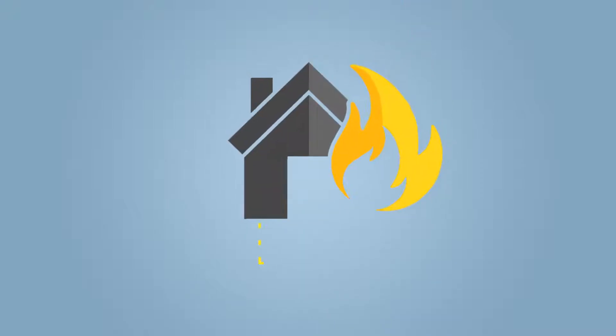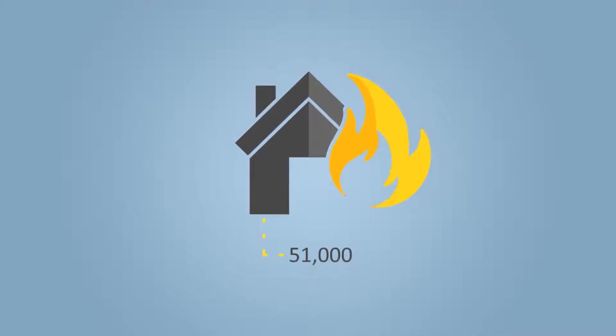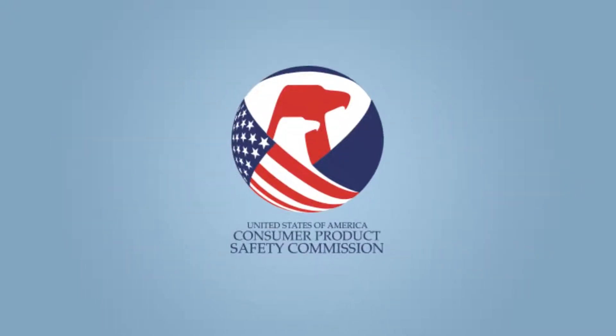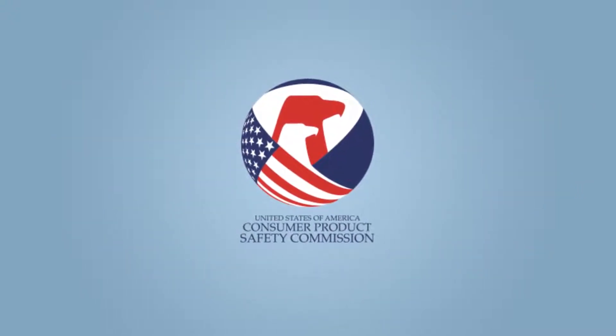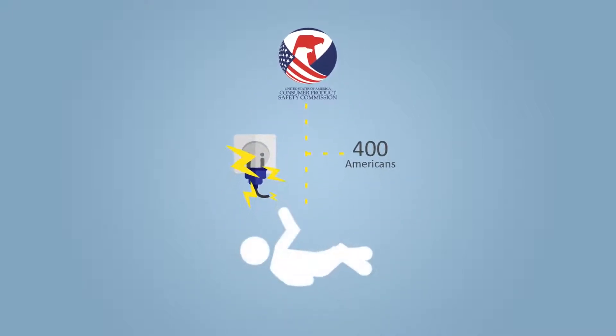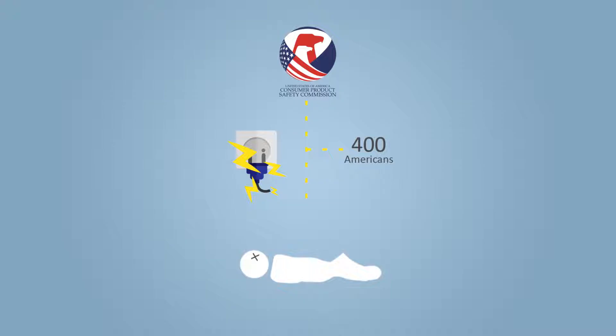An average of 51,000 electrical home fires occur each year, taking almost 500 lives and injuring another 1,400. According to the US Consumer Product Safety Commission, nearly 400 Americans die as a result of electrocution each year. So how can you prevent electrical death or injury from happening to you?